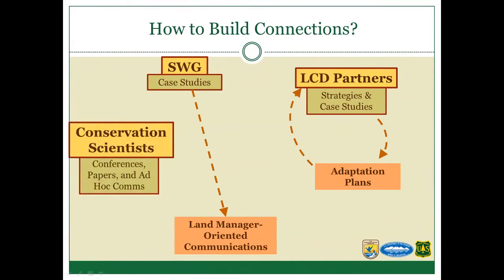We also have conservation scientists and researchers not heavily involved in LCC efforts. A lot of the communication scientists do — presenting papers, presenting at conferences, ad hoc interactions — is focused internally within the conservation scientist realm and not necessarily shared in a way that's useful for land managers.